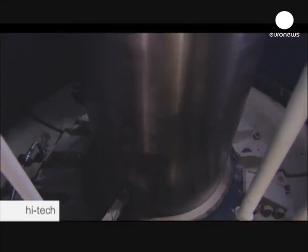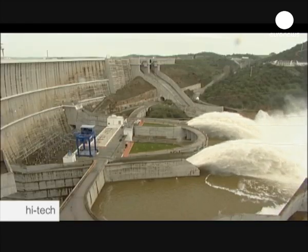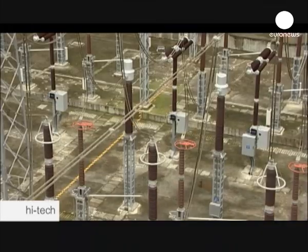Now we are in the middle of the plant. As you see, the machine is working at a rotation speed of 140 revolutions per minute. Surplus energy produced by water and wind can be stored in the big reservoir in the form of water, rather than being lost.